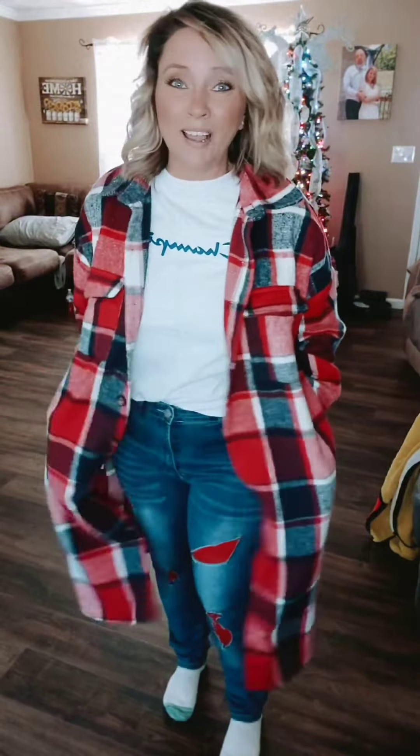One of the great features is it has pockets! You can also dress this up if you want to go somewhere nice with just some slacks and a nice shirt, or go casual like I'm doing today with just jeans and a t-shirt. Either way you want to dress it up, you're going to look great — so go check it out.